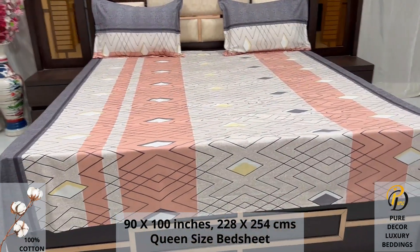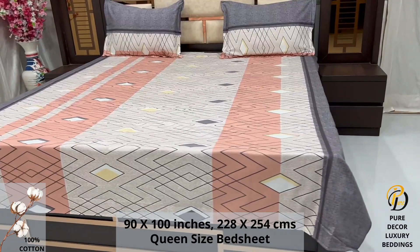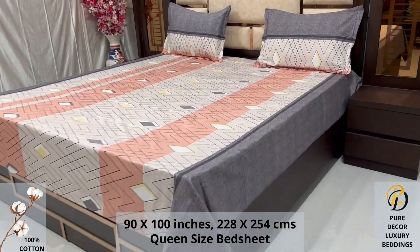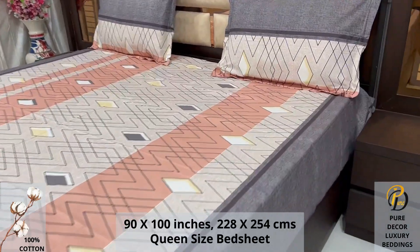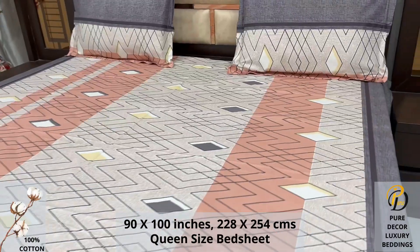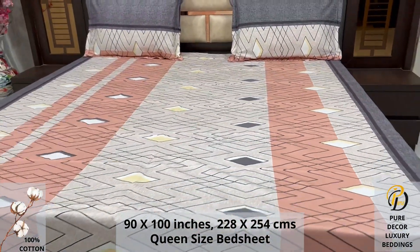High thread count and super fine finish makes it a perfect choice for your bed. We undergo stringent quality checks to ensure vibrant and non-bleeding colors. An industrial pre-wash process is also done to avoid shrinkage of fabric to serve you the best product for a luxurious bedroom experience.